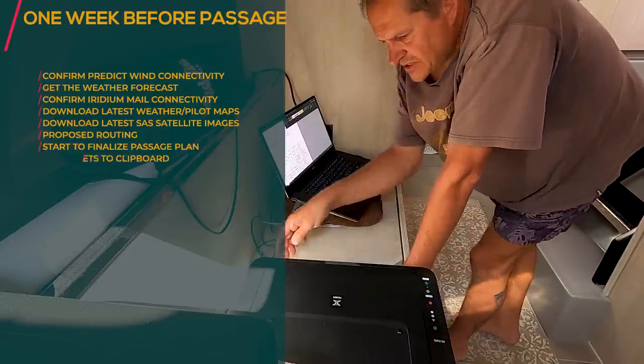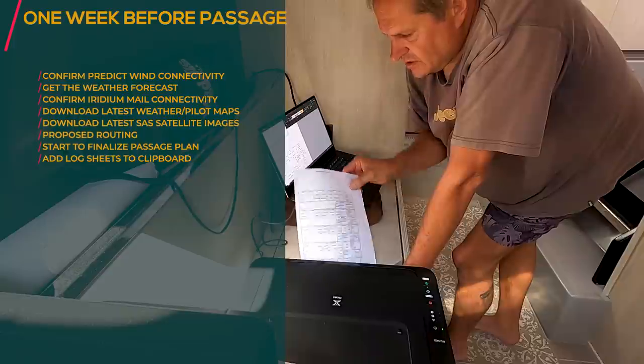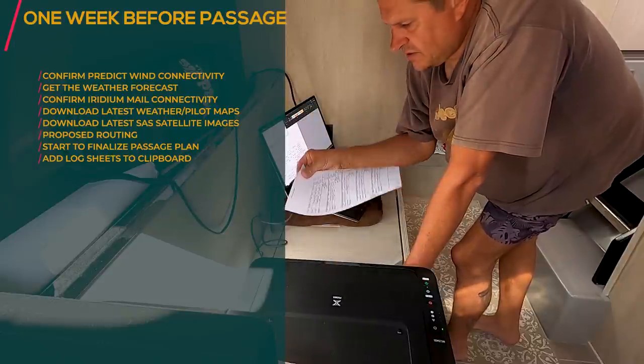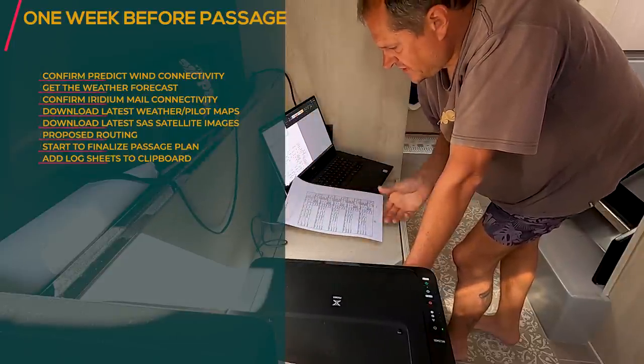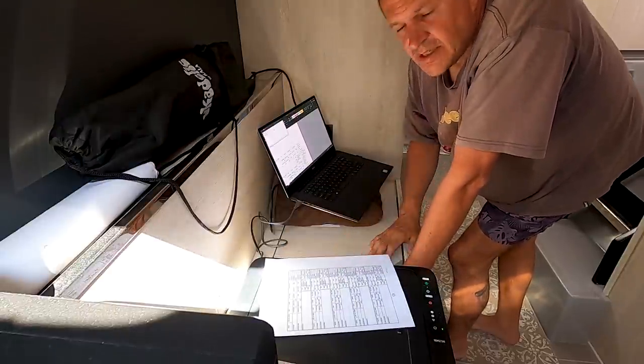Also print log sheets that you can use to record your speed, direction, heading, and other details during or after each watch shift.